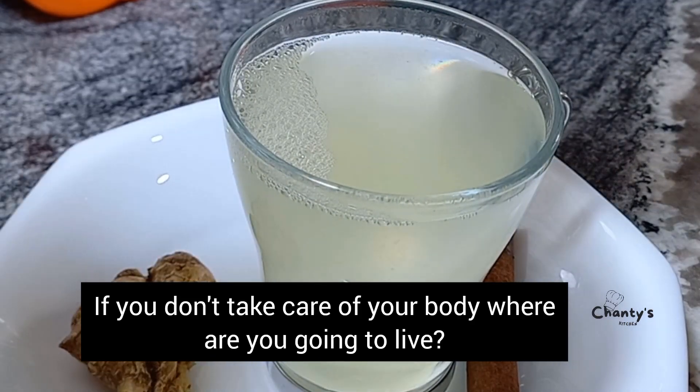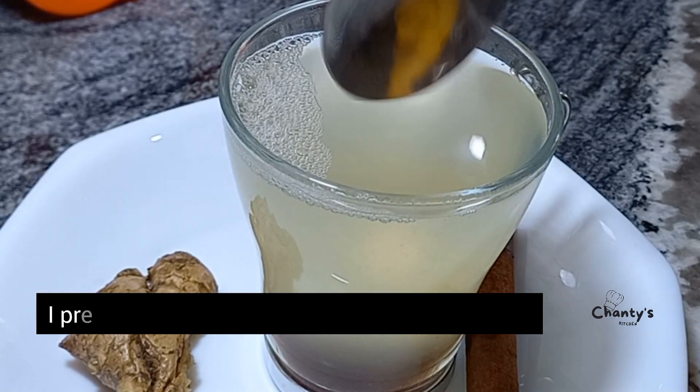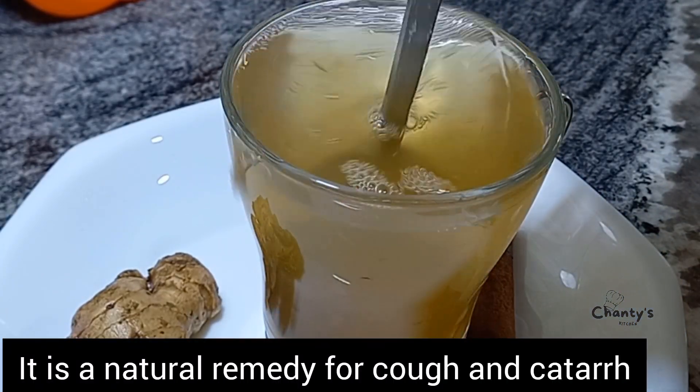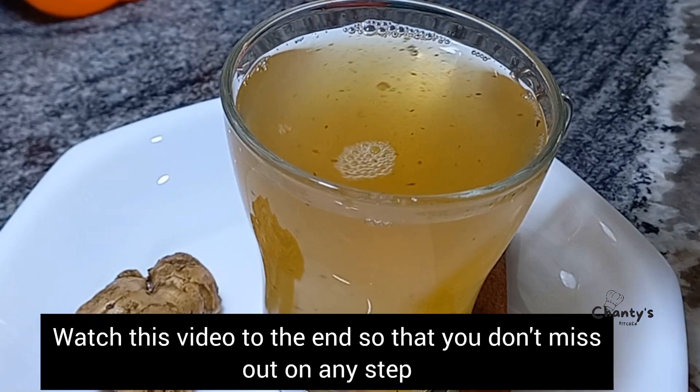If you don't take care of your body, where are you going to live? I present to you immunity booster in a cup — it cleanses the liver, kidney and the body, and is a natural remedy for cough. Watch this video to the end so that you don't miss out on any step.